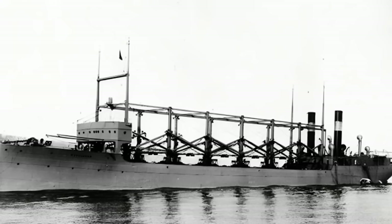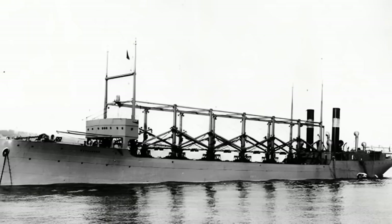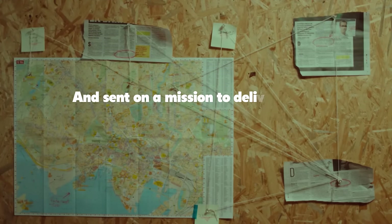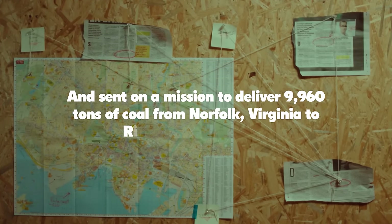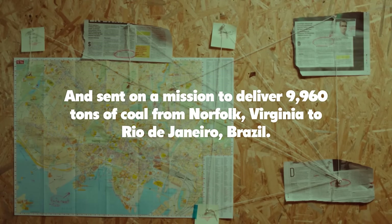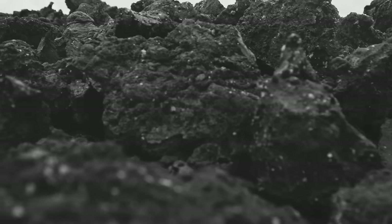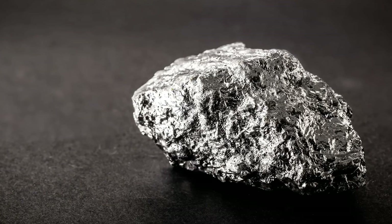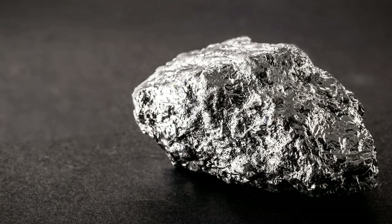On January 9, 1918, the Cyclops was assigned to the Naval Overseas Transportation Service and sent on a mission to deliver 9,960 tons of coal from Norfolk, Virginia to Rio de Janeiro, Brazil. The coal was going to be used as fuel by British ships in the South Atlantic. On the trip back, the Cyclops was to carry 11,000 tons of manganese ore, a valuable material for steelmaking.